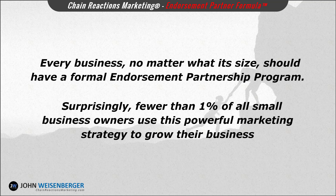That's why in this partnership training program I'm going to teach you everything you need to know to successfully implement your own endorsement partner program that'll take your business to the next level, and put you into that elite 1% who know the secret to making more money by using endorsement partnerships, so you can become the preeminent product or service provider in your market.